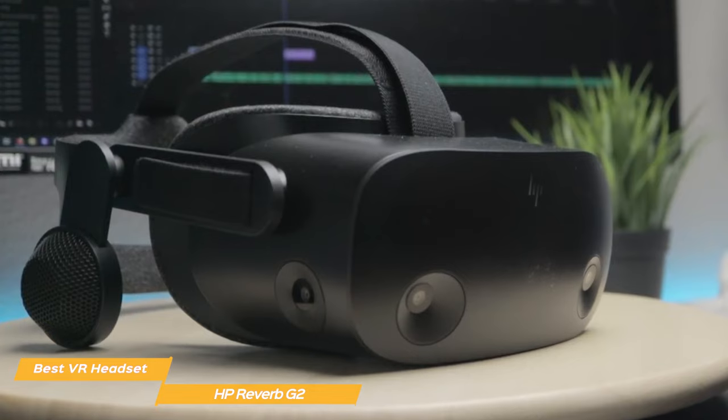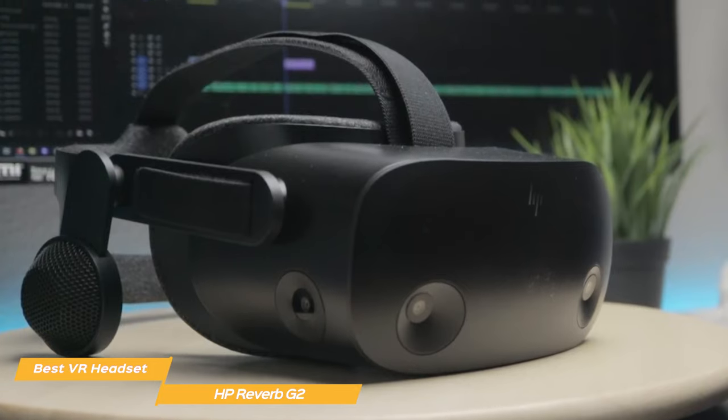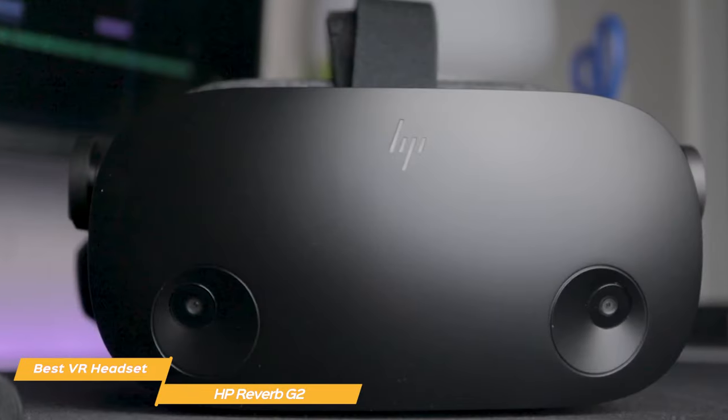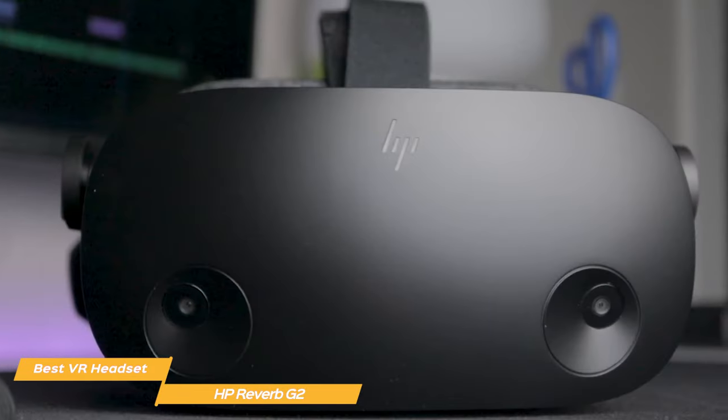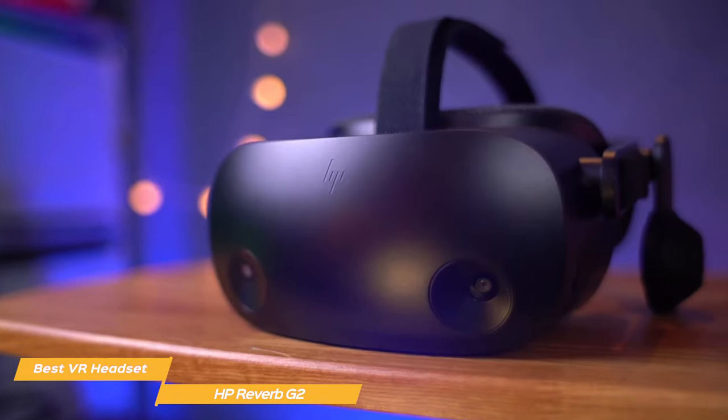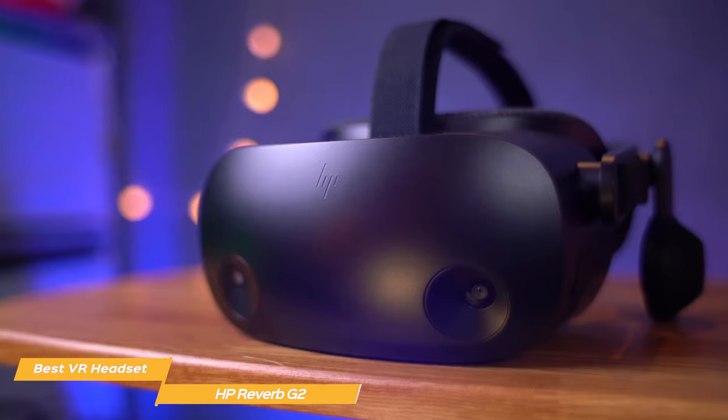Overall, the HP Reverb G2 is one of the best VR headsets on the market today. Its accurate tracking system, high-resolution display, and comfortable design make it a great choice. Whether you're a gamer or just someone looking for an immersive experience, the HP Reverb G2 is a solid choice.